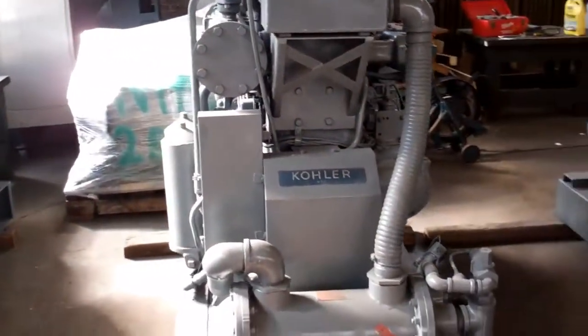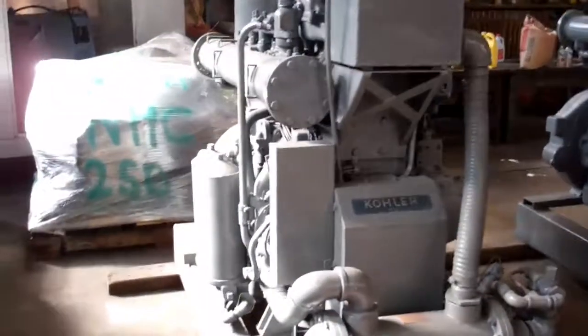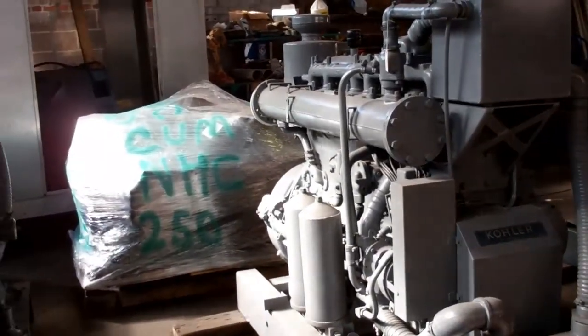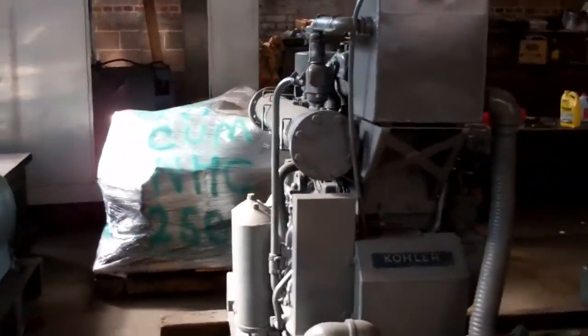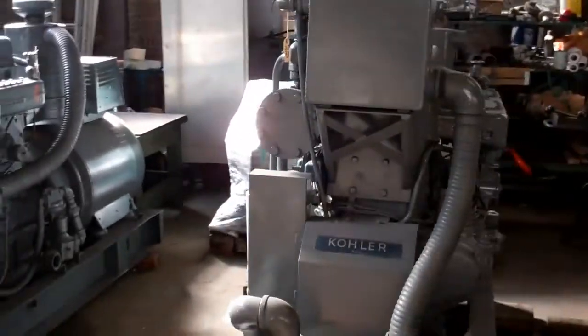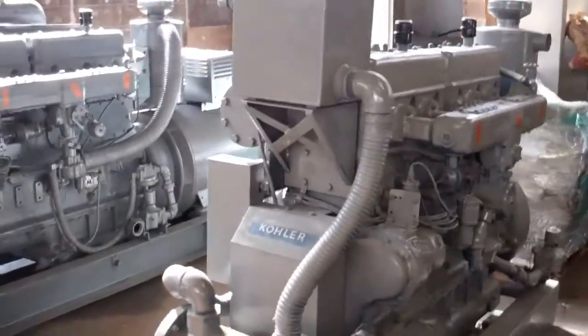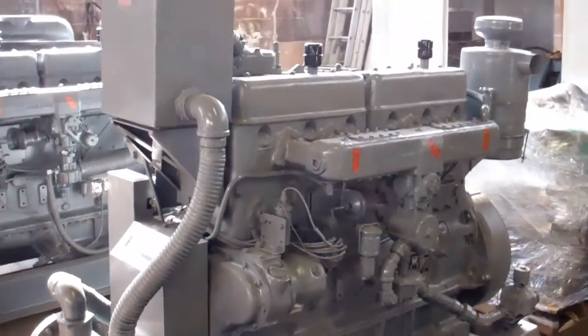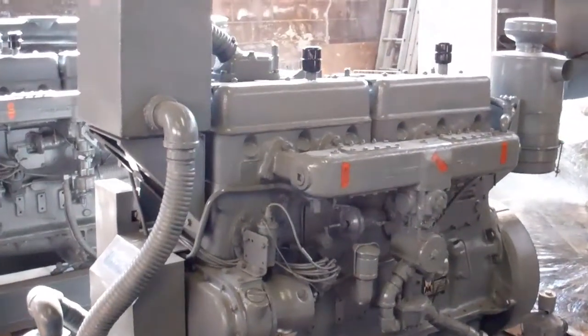And we have another Waukesha F1197GU, it's complete. You can use this for a natural gas well rig, or a drilling rig, or anything that the Waukesha F1197 is used for.